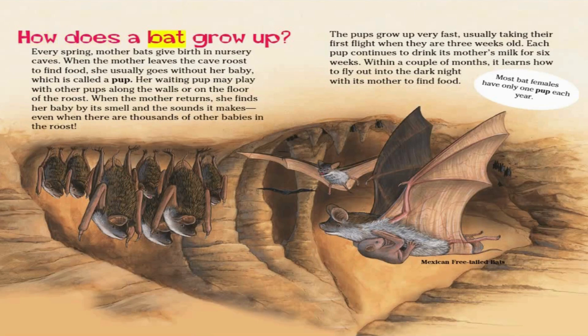How does a bat grow up? Every spring, mother bats give birth in nursery caves. When the mother leaves the cave roost to find food, she usually goes without her baby, which is called a pup. Her waiting pup may play with other pups along the walls or on the floor of the roost. When the mother returns, she finds her baby by its smell and the sound it makes, even when there are thousands of other babies in the roost. The pups grow up very fast, usually taking their first flight when they are three weeks old. Each pup continues to drink its mother's milk for six weeks. Within a couple of months, it learns how to fly out into the dark night with its mother to find food. Most bat females have only one pup each year.